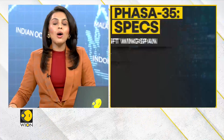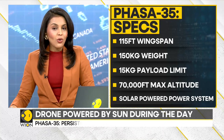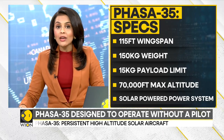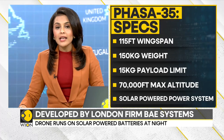A solar-powered drone has successfully completed its first high-altitude flight into the stratosphere, the second layer of Earth's atmosphere. Named the Phasar 35, the British-built solar-powered drone has a 115-feet wingspan and is lined with solar panels. The 150 kg solar electric UAV has been developed by London-based firm BAE Systems.